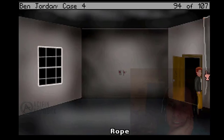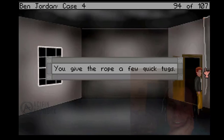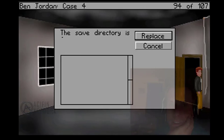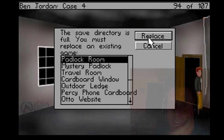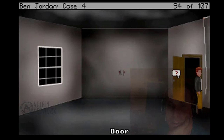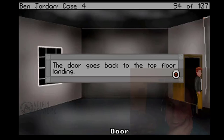Let's do it again. You give the rope a few good quick tugs. What's this? What's on the door? The door leads back to the dot floor landing.